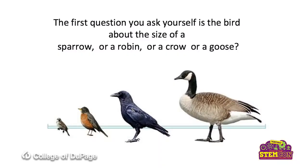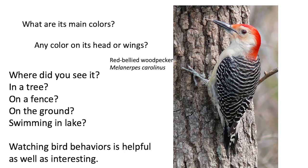The first question you ask yourself when you see a bird is: what size is it? Is it the size of a sparrow, robin, crow, or goose? Next, what are its main colors? Is it iridescent blue? Is it indigo blue? Is it red? Does it have markings like this red-bellied woodpecker has — a red swath that goes from its bill all the way to the nape on the back of its neck? We look for markings like that.